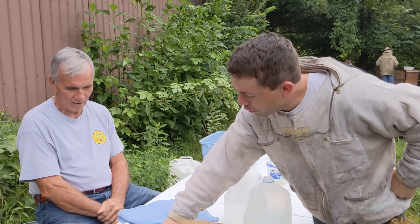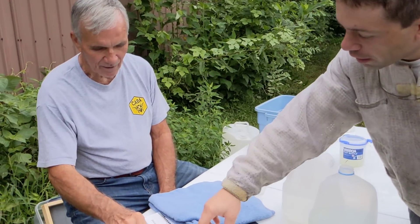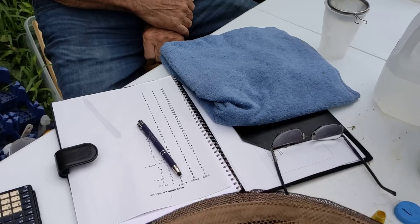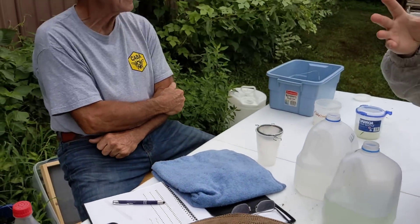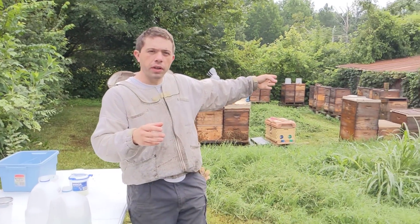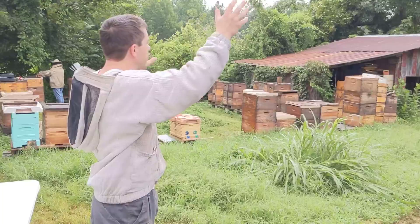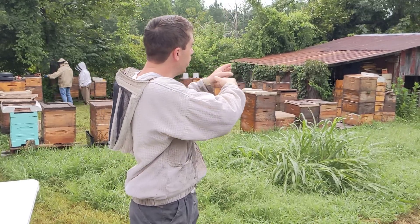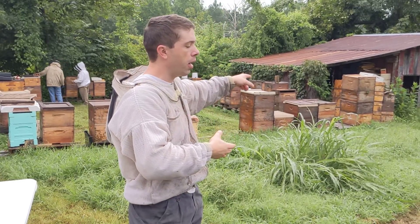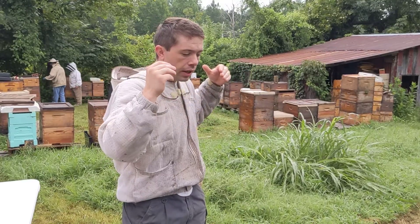It was June 4th when you guys were out here last time, and it only had three mites on that date. Our theory on why that hive has so many now: we think it's because it's on the corner over there and there's drift. As bees come back in, they don't always perfectly go back into their own hive, so there could be more of a focal point. It was the largest colony in the yard with four deep boxes, so there was definitely an influx of bees.